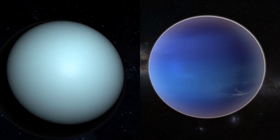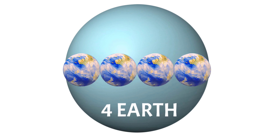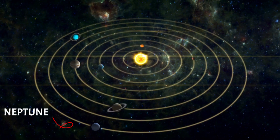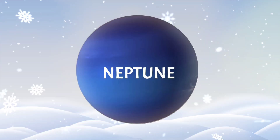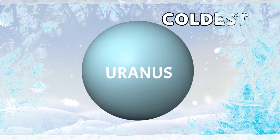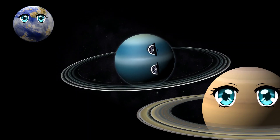Uranus is as big as four Earths lined together. Neptune is just a little bit smaller. Neptune is the farthest planet from the Sun, and that might make Neptune seem like the coldest planet, but that is not so — Uranus is in fact the coldest planet in our solar system.